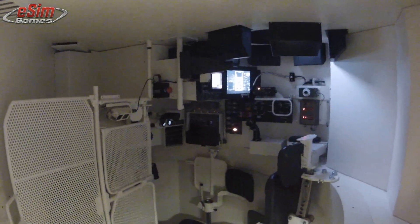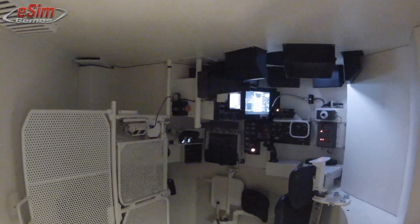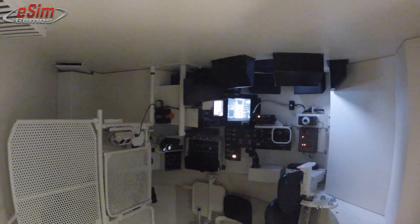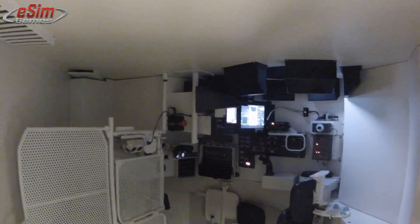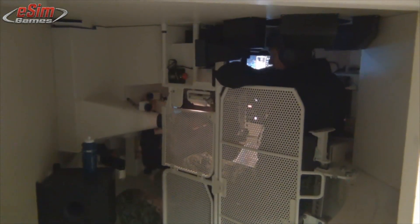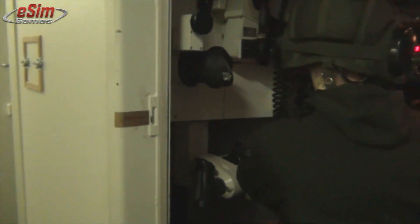This is the old Leopard 1 compartment that was rebuilt or refurbished so that it is Leopard 2. In the old version we had a room for the loader and we had the breech and some of the barrel in here so that he would have to load the gun, to some extent by pushing buttons. In the compartment there is room for the gunner and the commander.